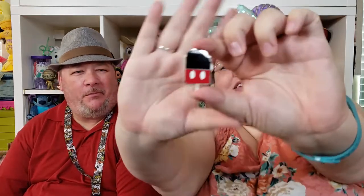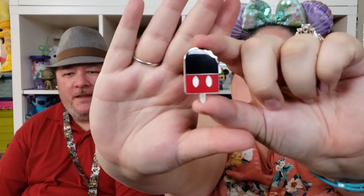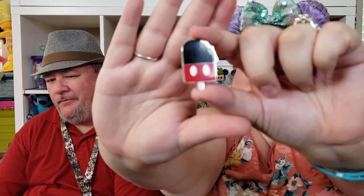Last but certainly not least — are you ready? It's the Mickey Ice Cream pin! It's from another mystery set. Now I want ice cream — ice cream and donuts, that sounds like deliciousness. So that's our Walt Disney World haul!